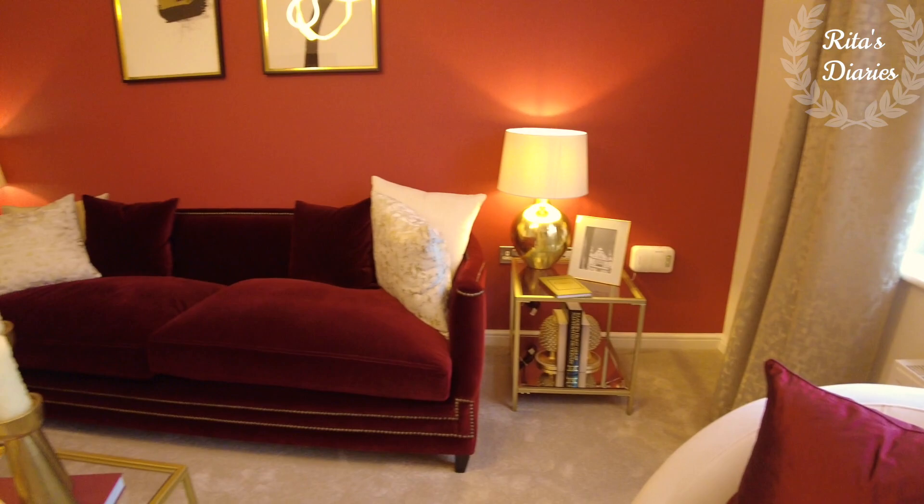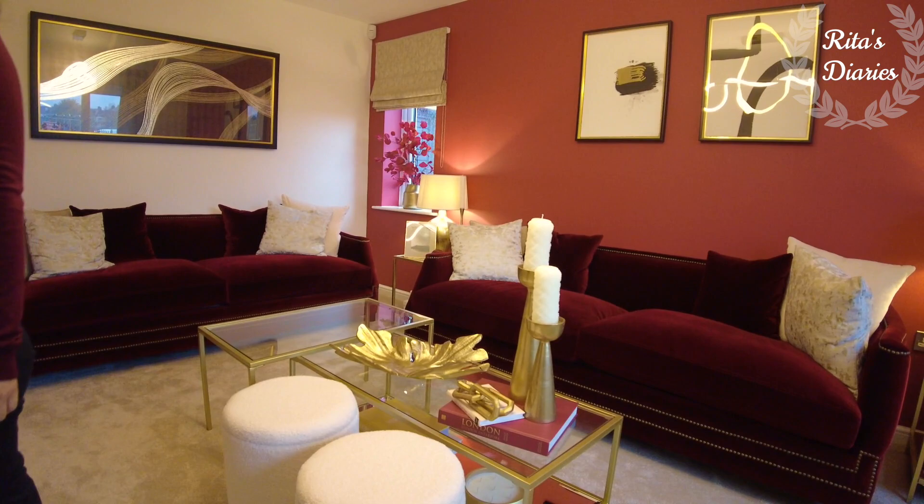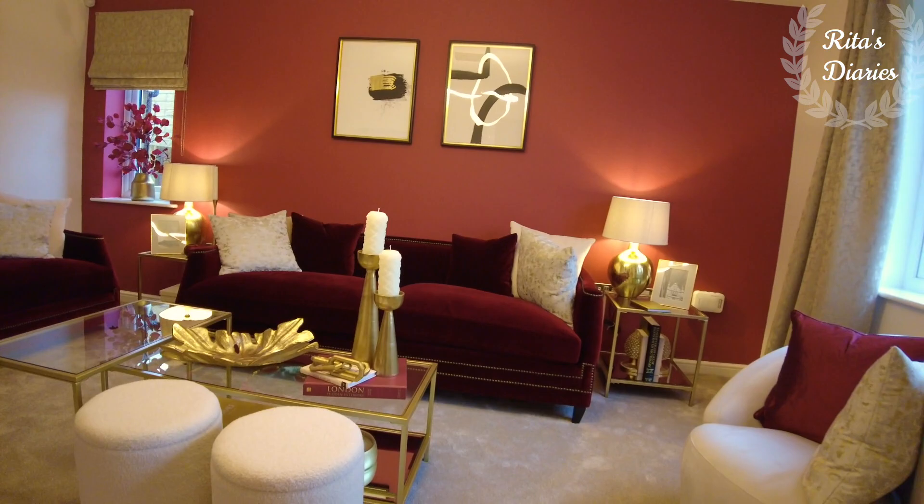I just realized there's another small single window towards the other end of the living room as well, so that corner will also be getting some natural light and ventilation. Overall a very decent living room with good space. Now let's check out the other rooms in this property.